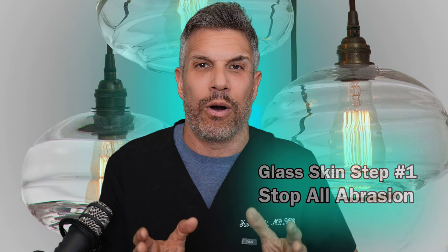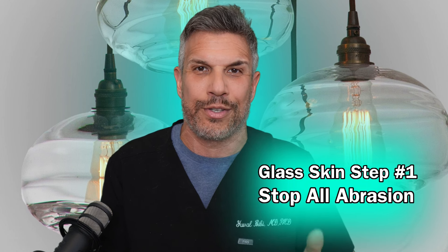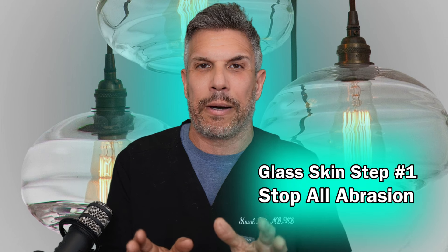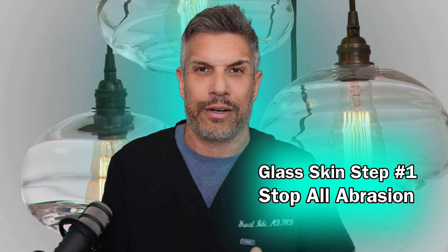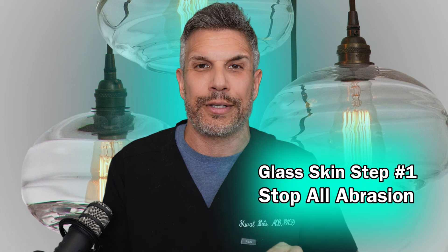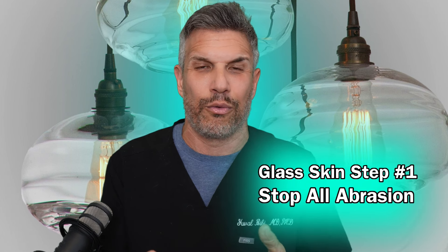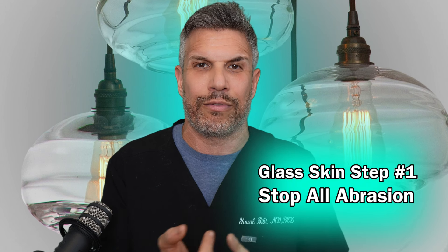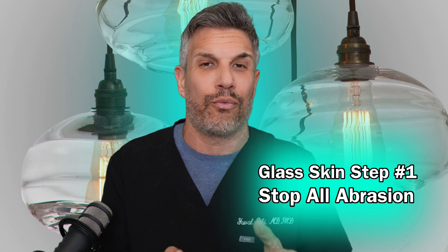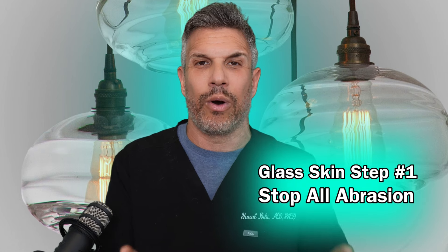So your best bet is to back away from all the abrasive practices — back away from cleansing. I know it sounds crazy; you've been told all your life that you need to cleanse because of bacteria, oils, and gunk. These are all buzzwords. Use lukewarm water to wash your face twice a day if you want, but do not use anything physically abrasive. Scrubbing devices, exfoliating gloves, scrubs, loofahs, and exfoliants provide very little benefit and actually cause tons of damage — both chemical and physical trauma to the skin barrier.